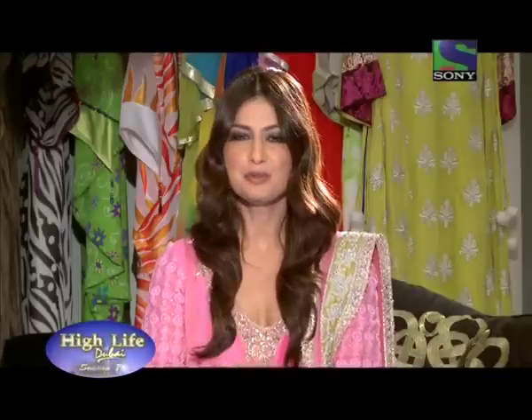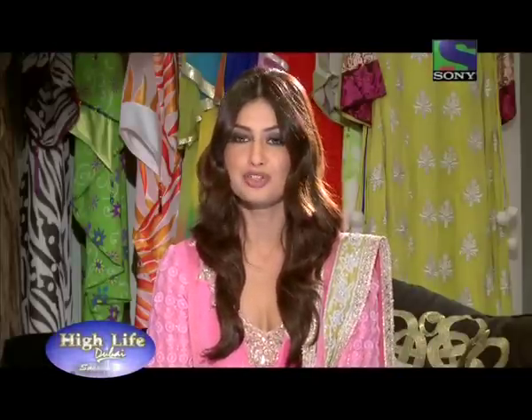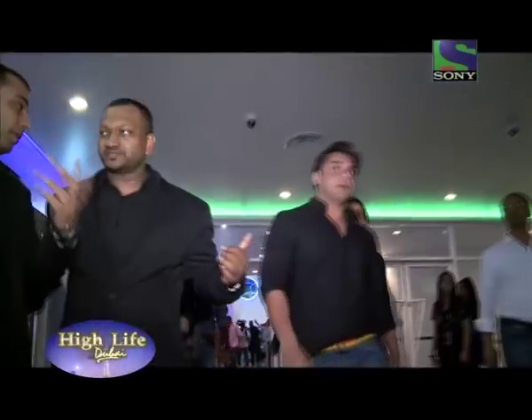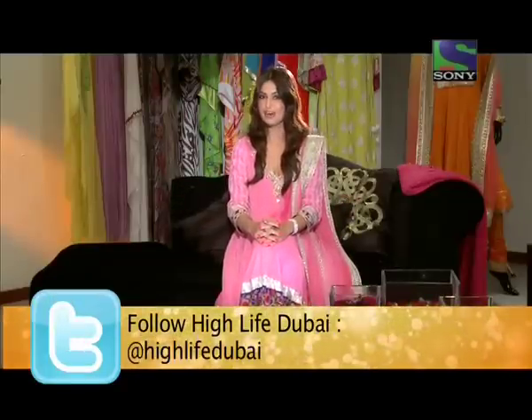Some of our Facebook fans were invited for the world premiere of Azan. If you'd fancy rubbing shoulders with the stars, join our Facebook fan page and you never know when you'd be walking the red carpet with them.